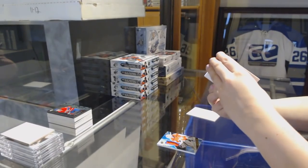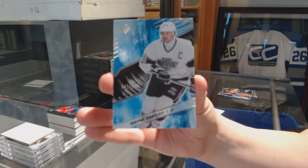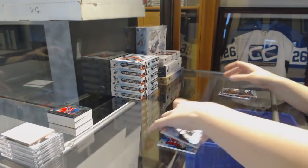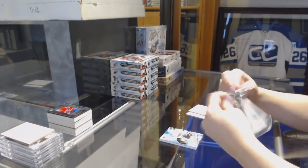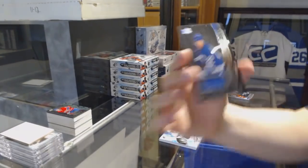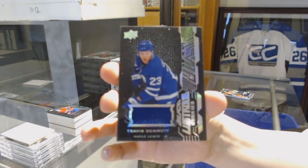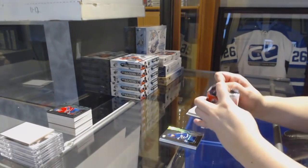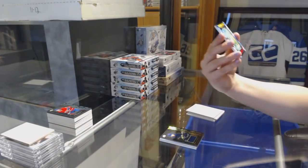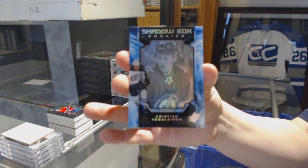For the Los Angeles Kings, base card numbered to 299, Wayne Gretzky. We've got a Lustrous Rookie jersey for the Toronto Maple Leafs, Travis Dermott. And a Shadow Box Rookie numbered to 198 for the Winnipeg Jets, Christian Veselovsky.